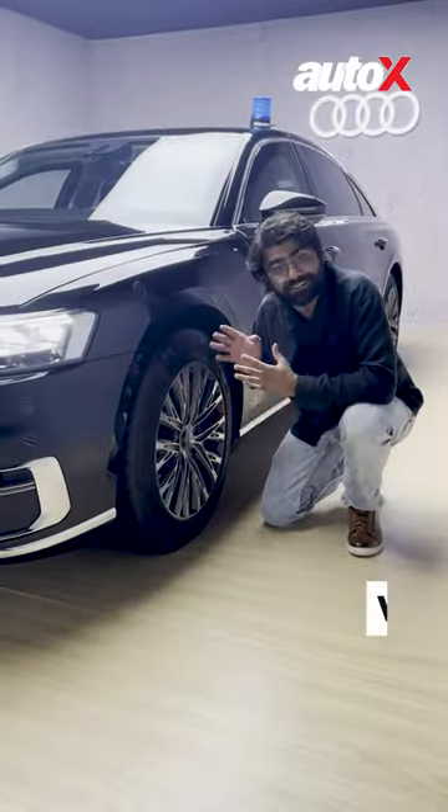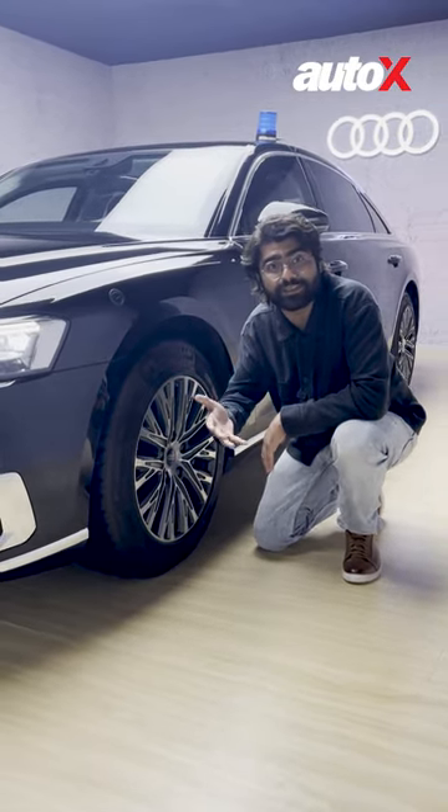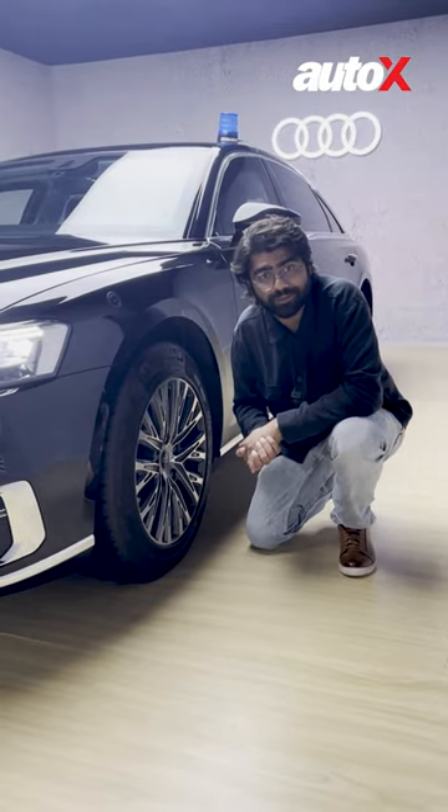The tyres and wheels have been specially made for this car, and even if they are compromised, they can still run at speeds of up to 80km/h to get you out of trouble.